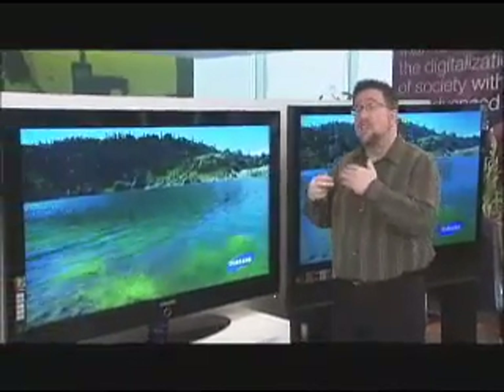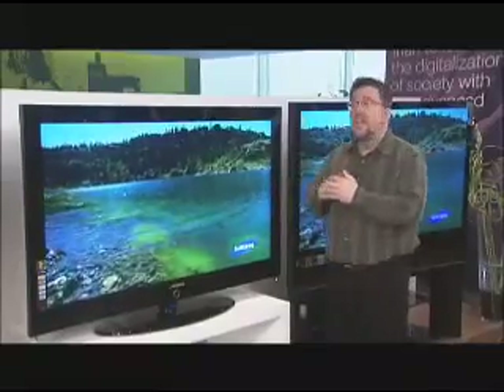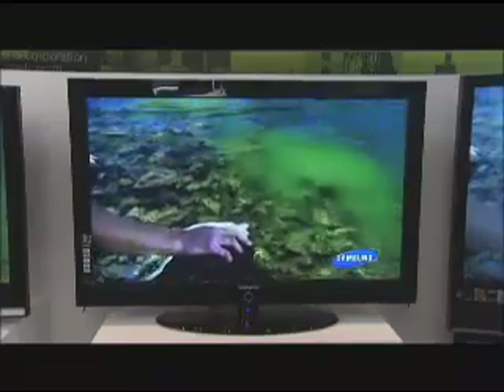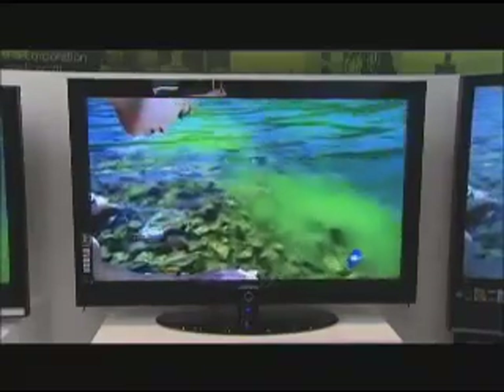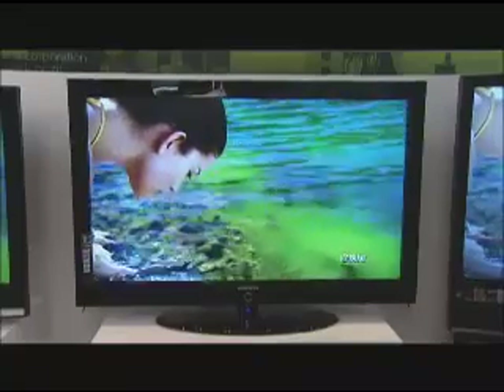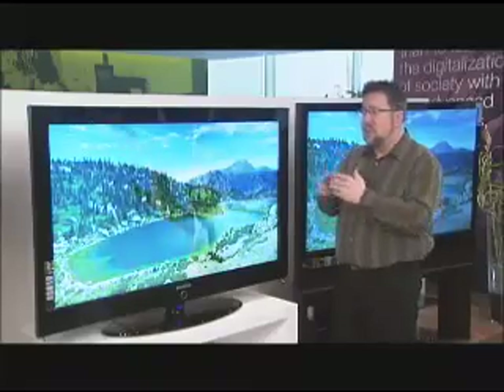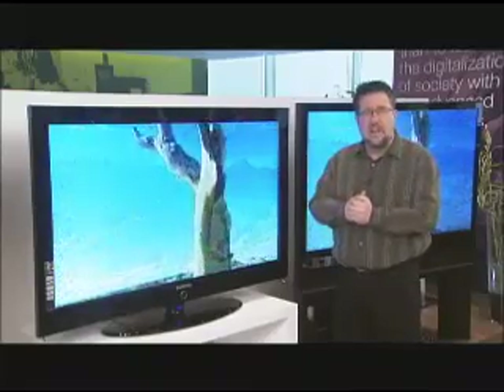Now let's move on to our direct view technologies. We're not seeing a projected image anymore, but we're seeing the actual image. In this case, we have our LCD screen. LCD screens are the most flexible of the high-definition TVs, meaning we have the greatest range of sizes, from 19 inches all the way up to 65 inches, so we have a wide range of options for placement. For example, replacing normal TVs — your old TV in your bedroom or in the kitchen — you're going to be looking at an LCD TV, because when you get down into those smaller screen sizes, LCD is definitely the way to go.